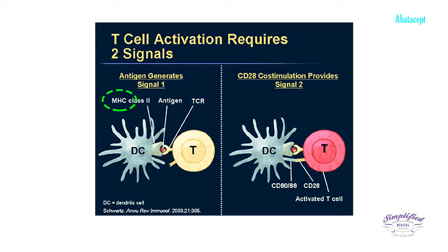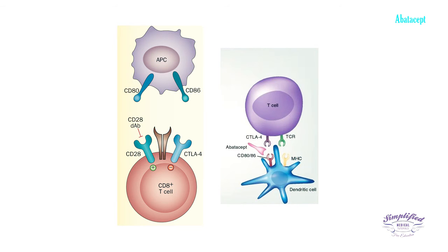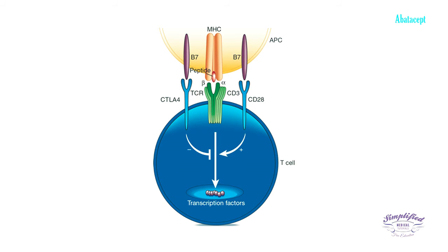A second signal is produced by the protein CD28 on the T-cell, which interacts with CD80 or CD86 on the antigen-presenting cell, leading to T-cell activation. However, T-lymphocytes contain another protein, CTLA4, which can bind to the CD80/86 protein found on the antigen-presenting cell.